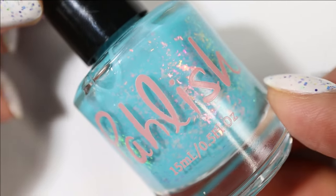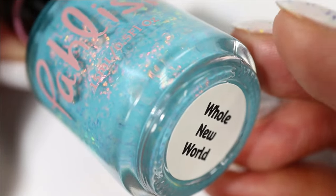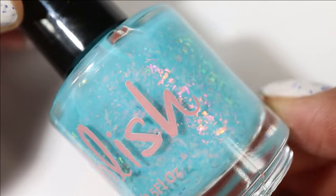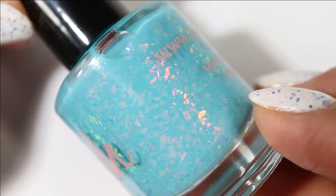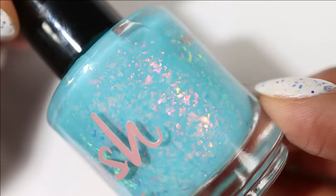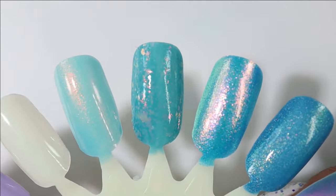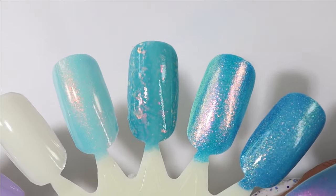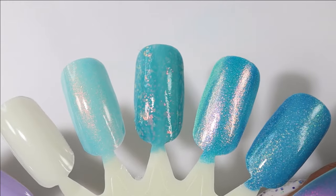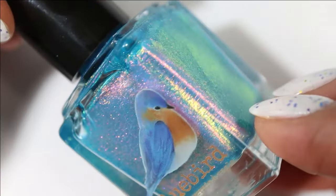The next few blues definitely feel more summery to me, but I can't help that I'm feeling them right now. This one is a Polish called Whole New World — it has like a borderline aqua blue base with beautiful shifting flakes in pink, gold, and green. The shifts are there and they feel very glass-like. Here's what it looks like in three coats; there's something really unique about the way the flakes sit in the base — very squishy and oceanic.